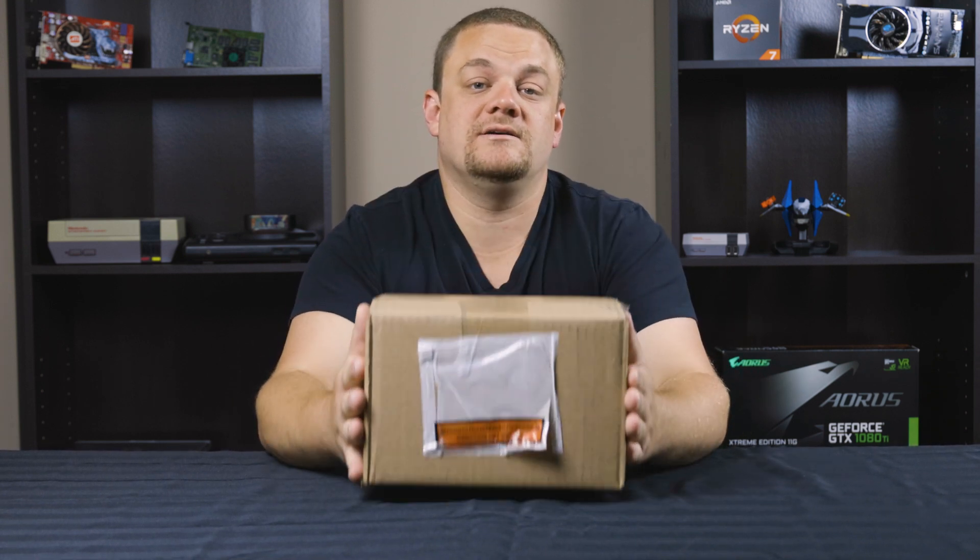Hey everybody! Welcome back to Tech Progress. My name is Cory and today I've got an exciting unboxing for you.